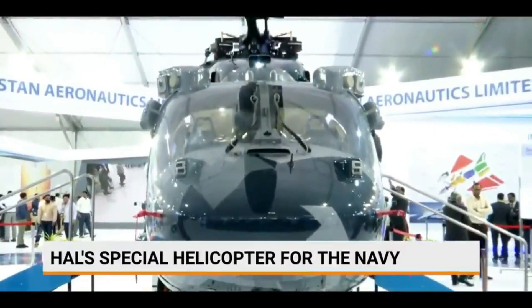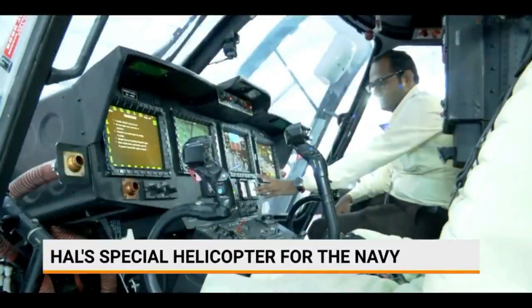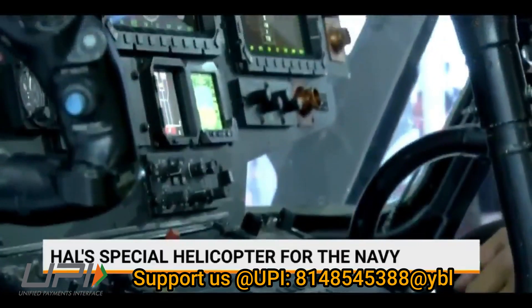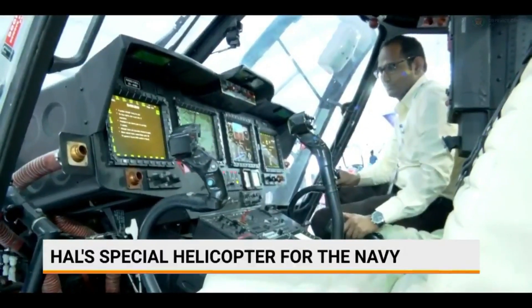Back in October 2021, the Navy and HAL conducted an extensive review of the NUH requirement. The Navy asked for 60 NUH based on the ALH, as per the Buy Indian IDDM — that is, Indigenously Designed, Developed and Manufactured route — of Defence Acquisition Procedure DAP 2020.